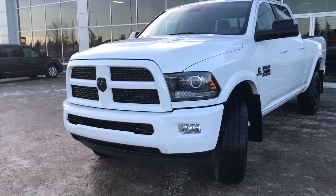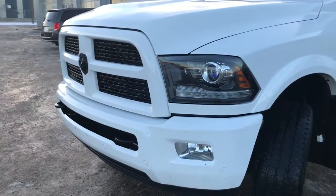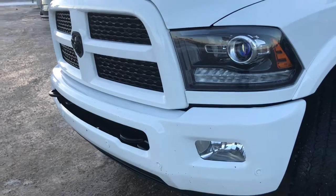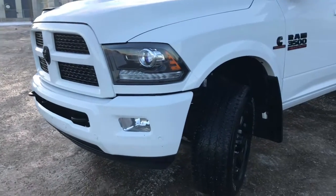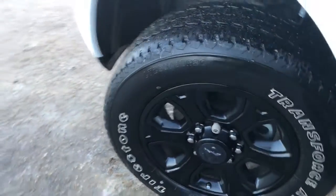In the front here, we have your headlights, daytime running lights, and signal lights, and of course these fog lights down here at the bottom. Front tow hooks as well as your front parking sensors. Lots of tread left in these tires — they are Firestone's, factory black 20-inch rim.